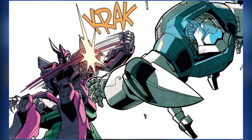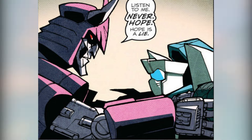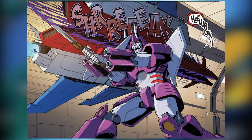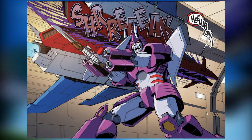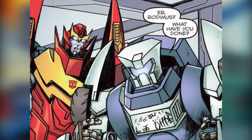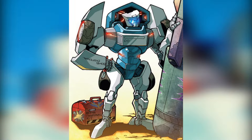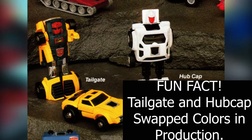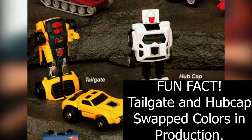Cards on the table: I like Tailgate more or less just because he's Cyclonus' buddy. My liking of Tailgate has so much more to do with the fact that I adore Cyclonus than necessarily liking Tailgate by himself. Even still, Tailgate's a massive fan favorite. People love this little guy, so he's worth taking a look at, even if we're probably going to be out of here in like five minutes.